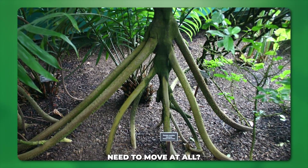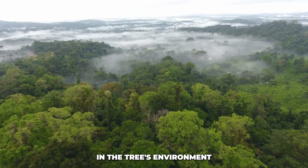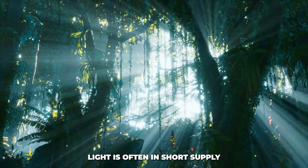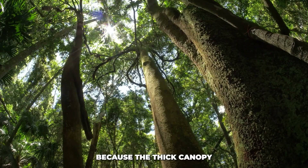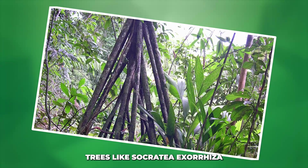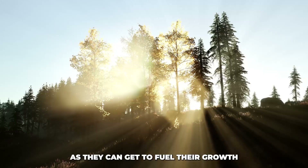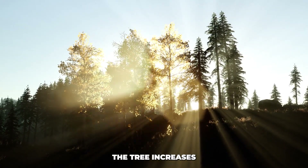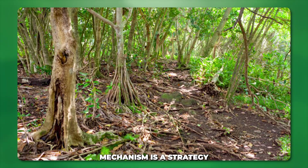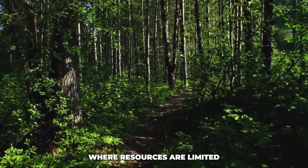But why does the walking tree need to move at all? Why not just stay in one spot? The answer lies in the tree's environment — the dense, competitive rainforest. In a rainforest, light is often in short supply because the thick canopy overhead blocks sunlight from reaching the forest floor. Trees like Socratea exorrhiza need as much light as they can get to fuel their growth. So by walking toward better sunlight, the tree increases its chances of thriving. In essence, the walking mechanism is a strategy for survival in a crowded forest where resources are limited.